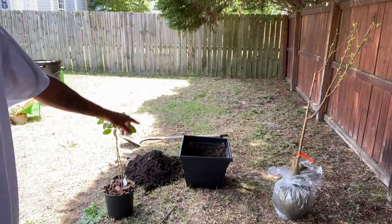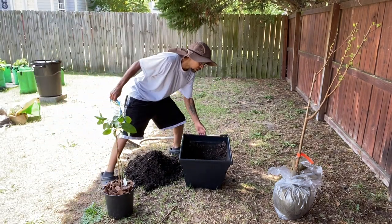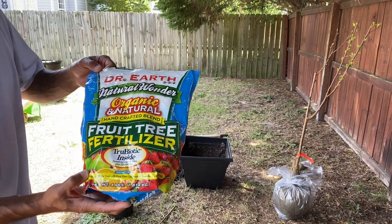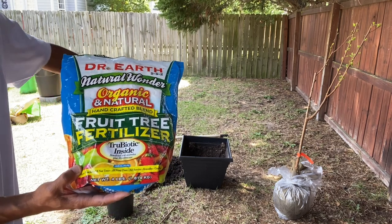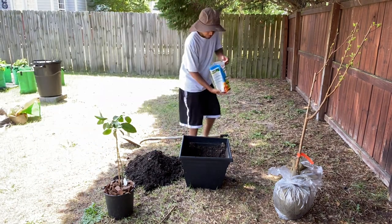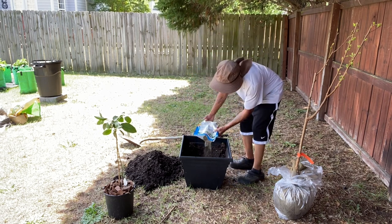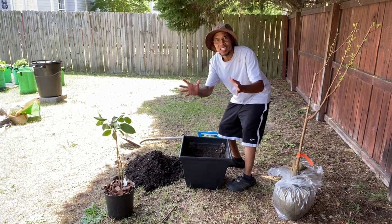I have my container ready with soil and extra soil to the side. There's a hole down in the middle, and what I'm going to do is mix in some Dr. Earth Organic Natural Fruit Tree Fertilizer — put that down in there and stir it all up real good. I don't have much left in the bag, so I'm going to sprinkle half of it down. Don't be afraid to get your hands dirty. You can see how rich this soil is and how it's holding that moisture.